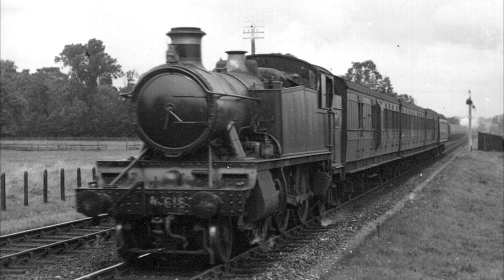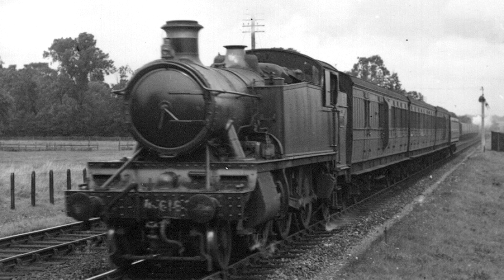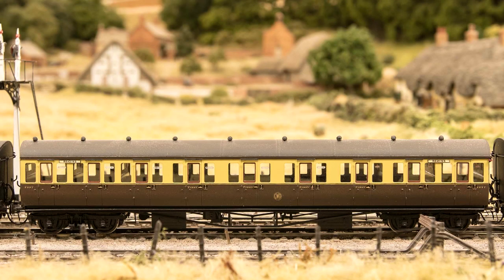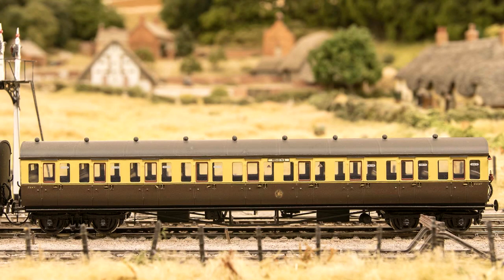It survived in service until the very end of steam on the western region, being withdrawn from Oxford Shed in December 1965. The train comprises a rake of four modern suburban coaches. Each belongs to the style that Pendon refers to as the steel-panelled period 3 vehicles, which are distinctive by their use of flush glazing to the compartment windows and recessed handles to the compartment doors. Each vehicle is 60ft long and has the bow-shaped ends that were also characteristic of Collet's coaches built at that time.